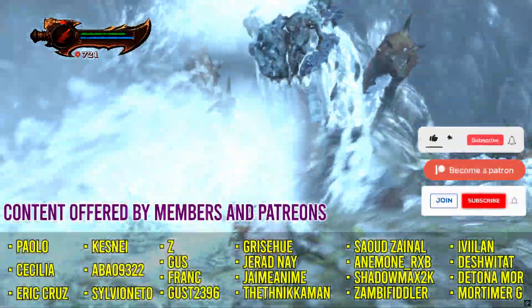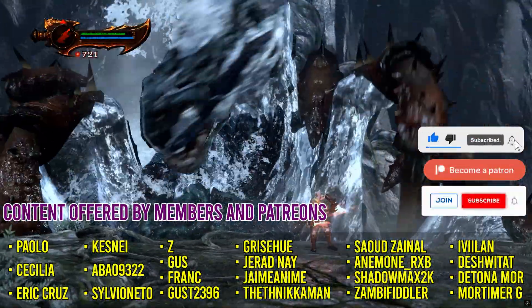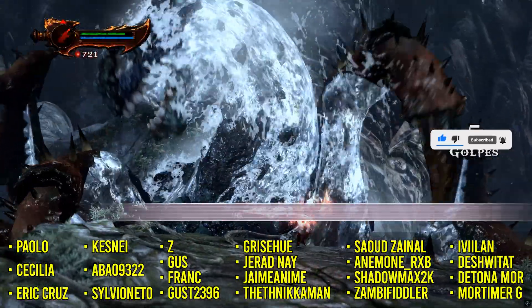Before we get too deep into the video, go ahead and drop a like, and if this is your first time here, consider subscribing to keep up with the upcoming content.